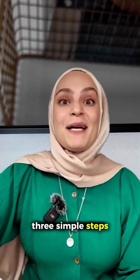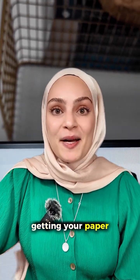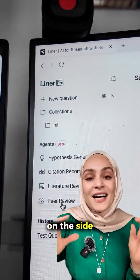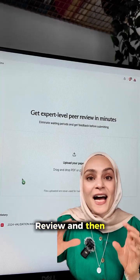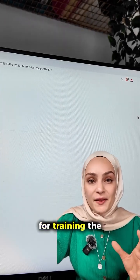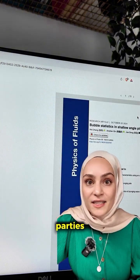It only takes three simple steps to increase the chances of getting your paper accepted on the first try. Step number one, go to getliner.com. On the sidebar, click on peer review and then upload your paper manuscript there. Don't worry, it won't be used for training the model and the data won't be shared to any third parties.